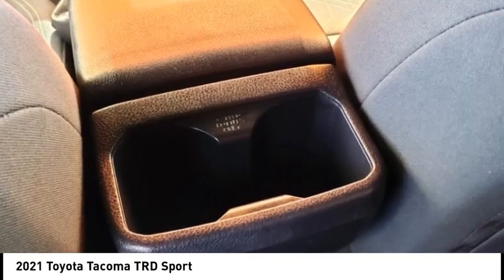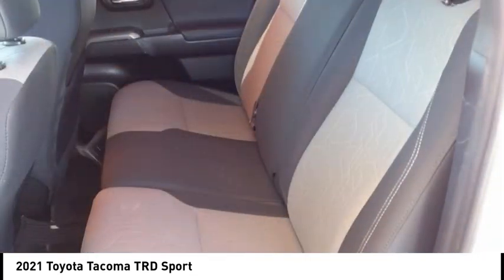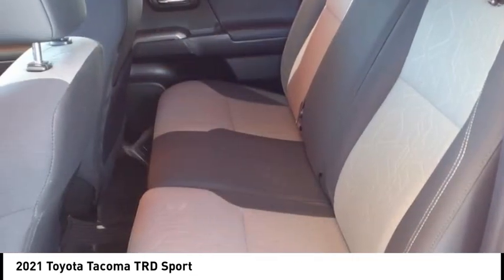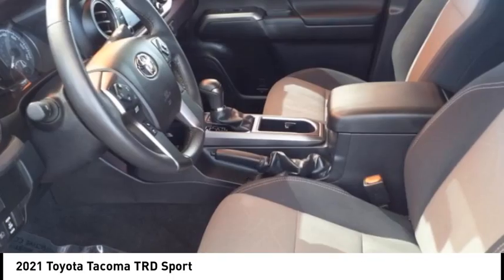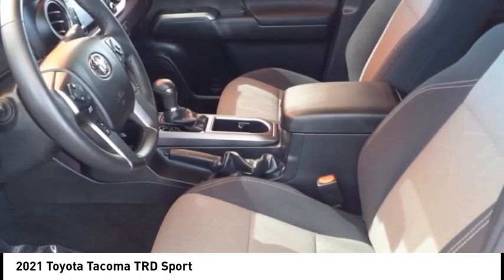Front suspension type: double wishbones. Auxiliary transmission fluid cooler, fog lights, braking assist, power brakes. This vehicle offers reliability and good looks at a great price.